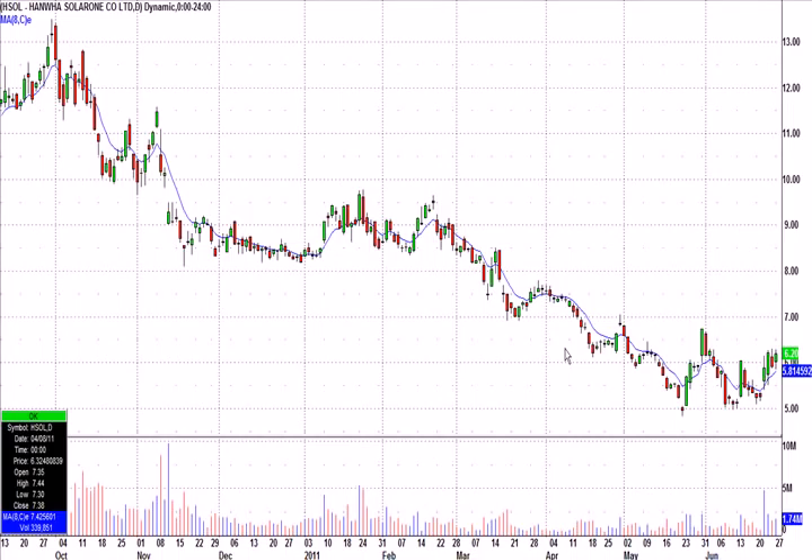Now, a few caveats. If it opens — and we say this every week, but it's worth repeating — if it gaps down and opens at $5.50, well, $6.31 means nothing. I'm not going to have it gapped down, open at $5.50, run all morning, and then buy it after it's made that run. So you have to use some common sense.